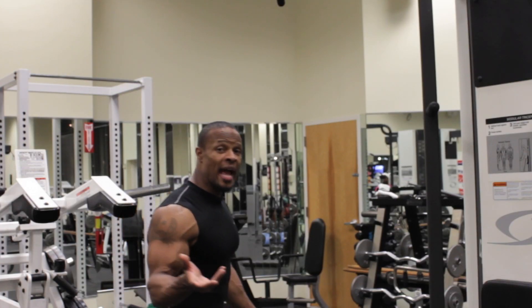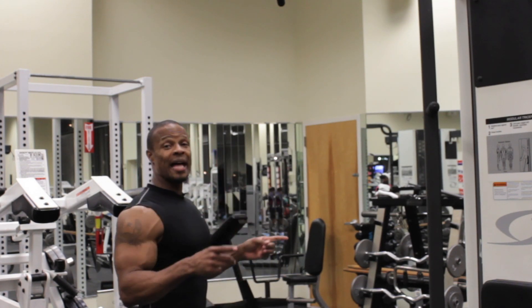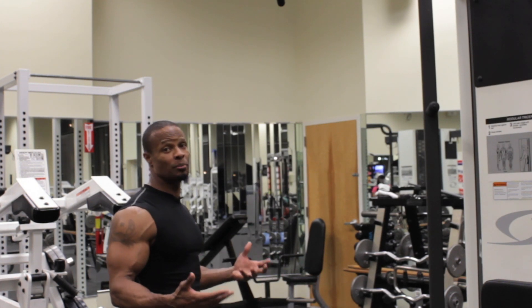When you're doing pull-ups behind the neck, you get a lot of benefits, and it's probably one of the harder back exercises. You work your lats, your traps, your rhomboids, and your rear delts. So you're getting a big benefit from it when you do behind-the-neck pull-ups.